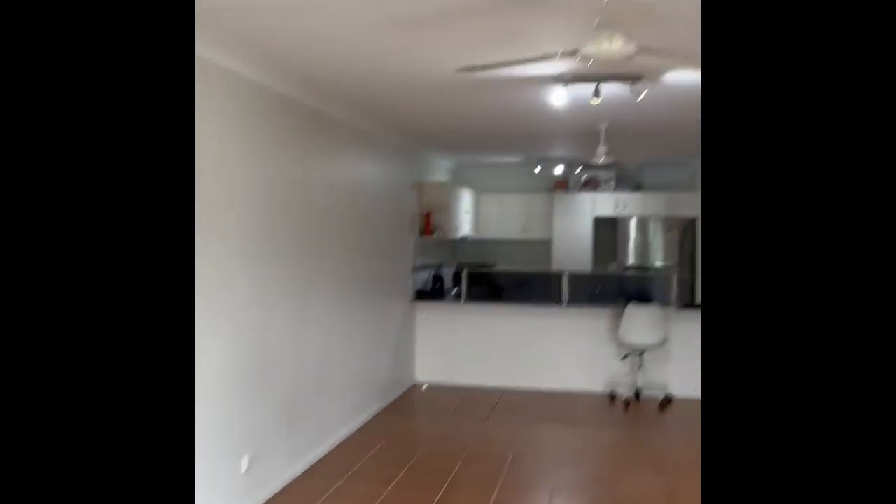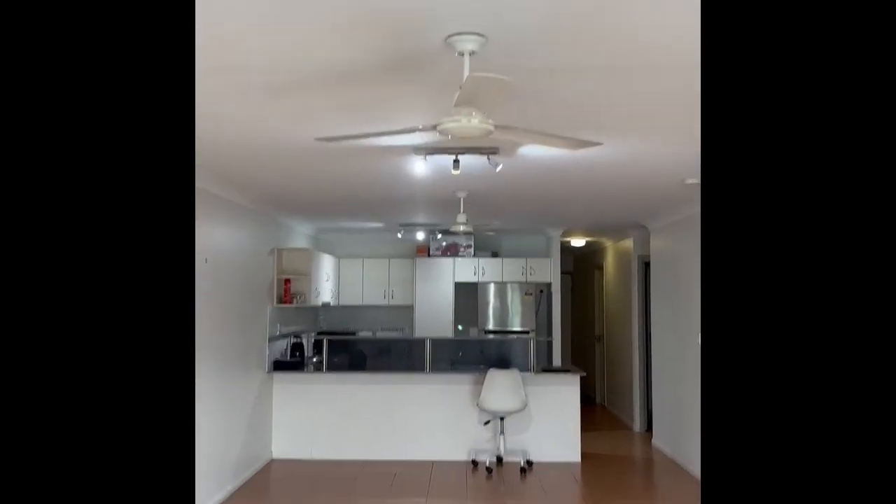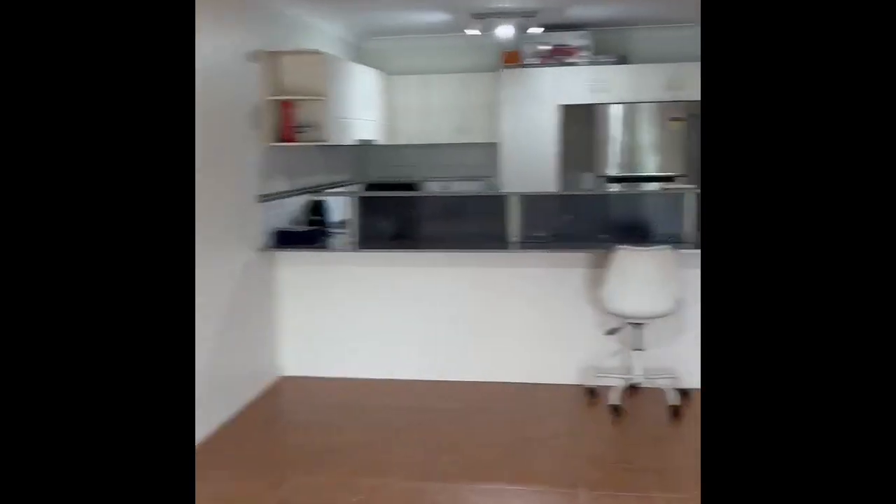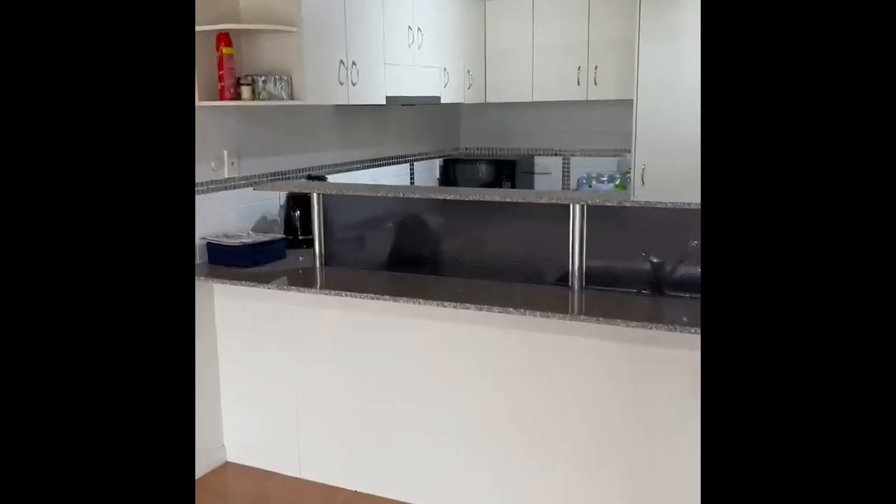Coming off the patio into the lounge room and dining. This is the section that has the front. It is tenanted — I just don't have a lot of furniture at this present time.